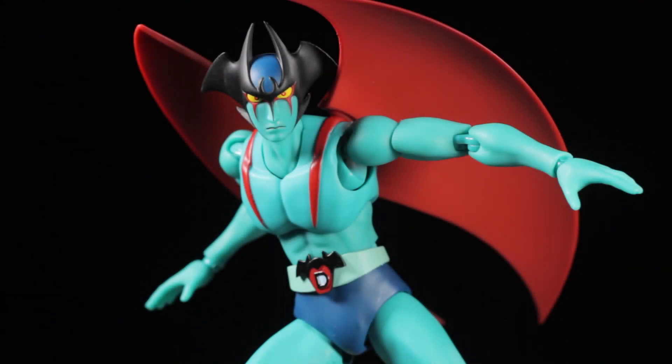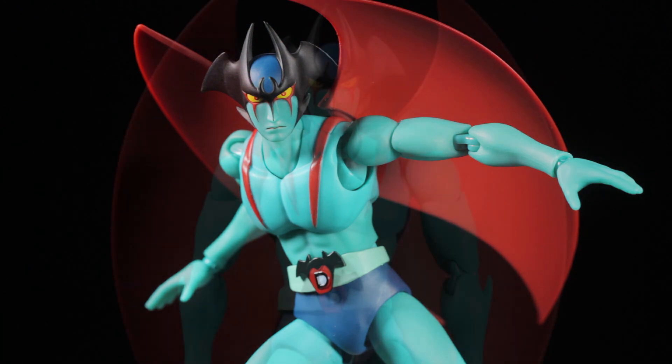Hello everyone! It's Diego Doom here. Today I'm bringing you another review. Today I'll be reviewing S.H. Figuarts' Dynamic Classics Devilman.